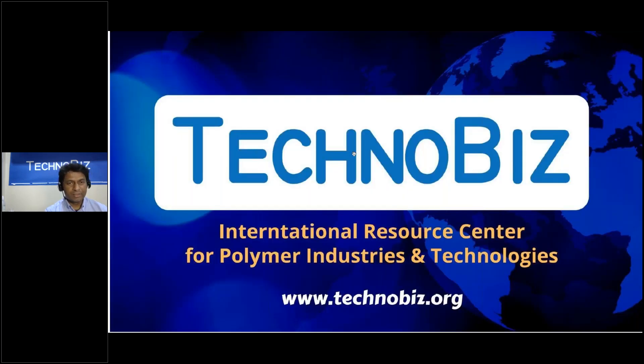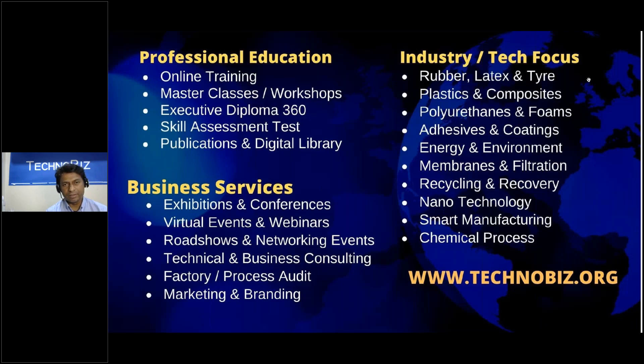The Rubber Industry News Server is managed and owned by Technobase. Technobase is based in Thailand, established in 2005 — almost 17 years ago. It is recognized as an international resource center for polymer industries and technologies. We have two types of services: professional education and business services. Under professional education, we offer online programs, training, master classes, workshops, executive diplomas, 360-degree programs, skilled assessment tests, publications, and a digital library.